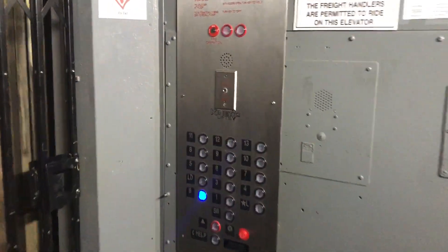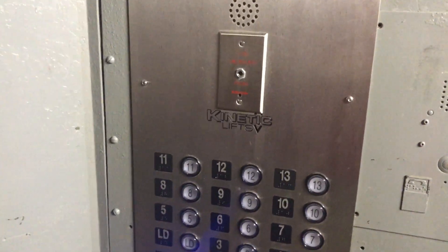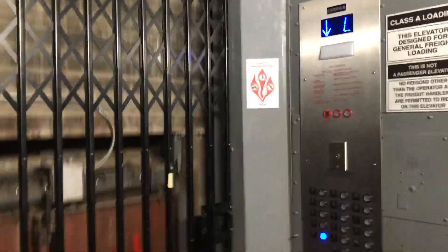Very rickety and rattling. It's a Kinetic Lift — they put this fire phone over their own logo, which is kind of funny. At the old arcade level, they had a two-speed bi-parting door due to the limited ceiling space.